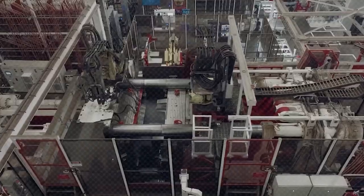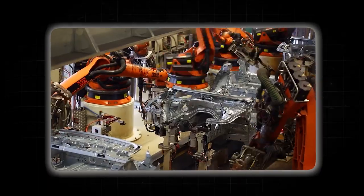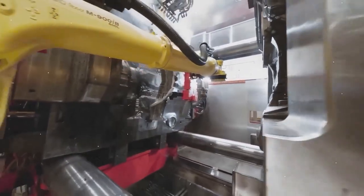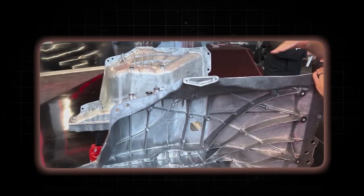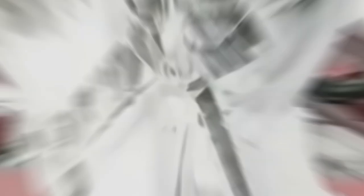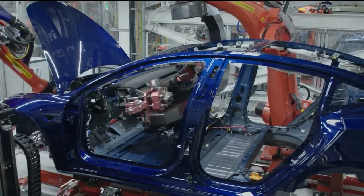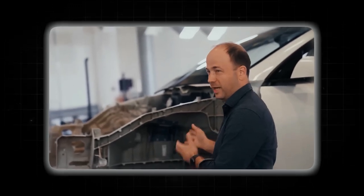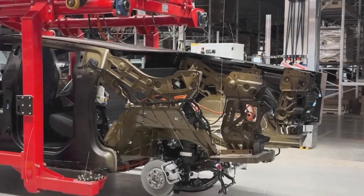Gigacasting offers several key advantages. First, it simplifies production — think of it as making one big LEGO piece instead of putting together hundreds of tiny ones; fewer parts mean fewer steps and less complexity. Second, it improves precision: making a single piece ensures better accuracy, like cutting out one big shape rather than piecing together smaller ones. Third, it enhances structural integrity — fewer joints and welds result in stronger, more solid structures, similar to having a single sturdy beam instead of multiple pieces nailed together.